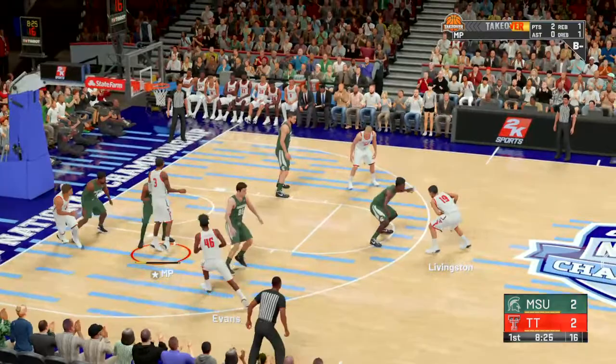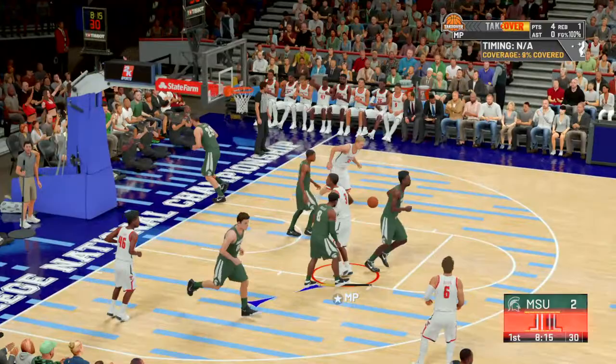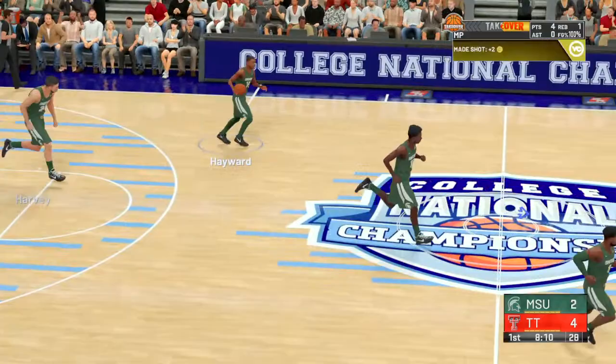Evans outside. Pass to Livingston. Here's Nixon. MP, he's guarded by Hayward. Here's MP, he's good with a little close-range jumper. Boy, he made that look easy. MP making a tough shot look simple.